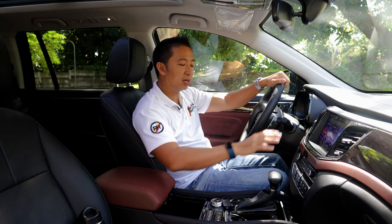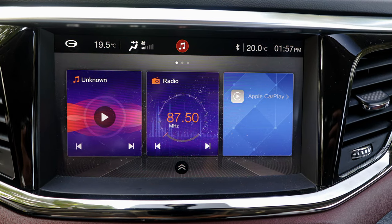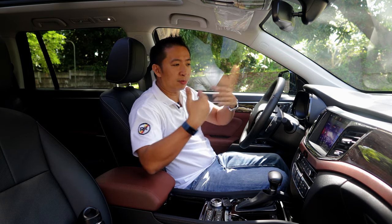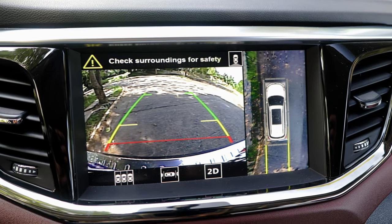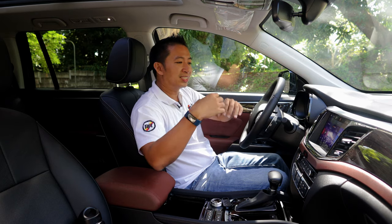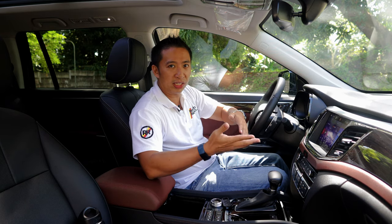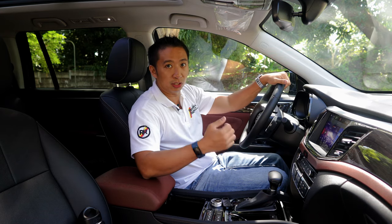When you move over to the infotainment system, we have a 10-inch touchscreen that comes with Apple CarPlay but only Bluetooth connectivity for Android smartphones. That's a bit of a bummer, but it comes back with a full 360-degree view camera image, which is something I appreciate since this is a pretty large SUV. Granted, the image quality of that 360-degree view camera is not really the best in the business — it's a little bit lower than other offerings from China and more at par with some of the camera systems found in other car brands.